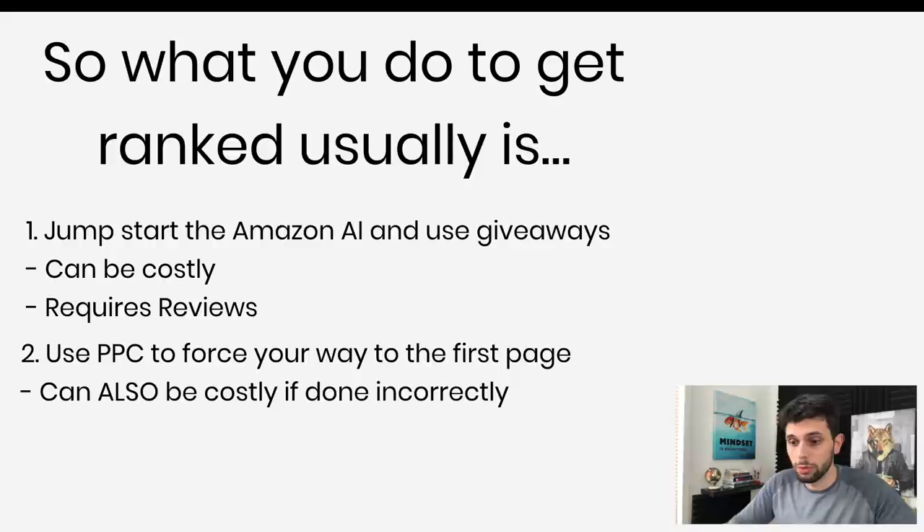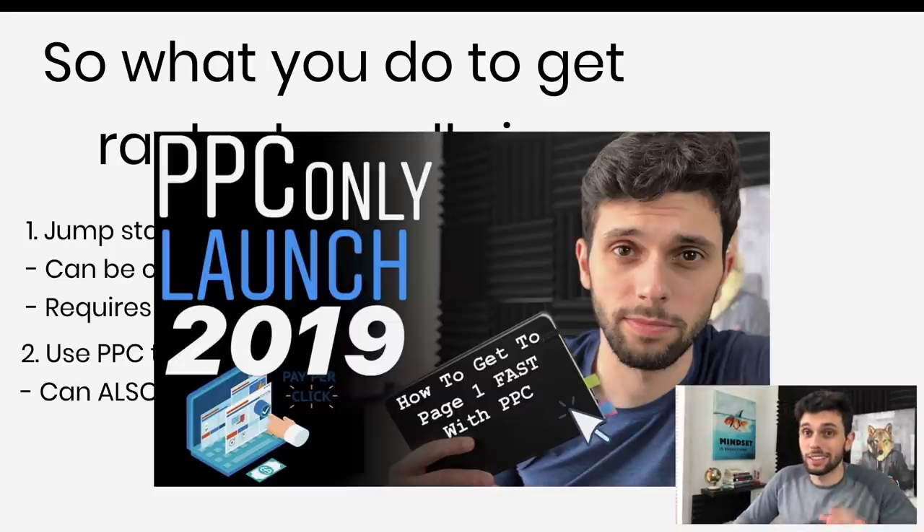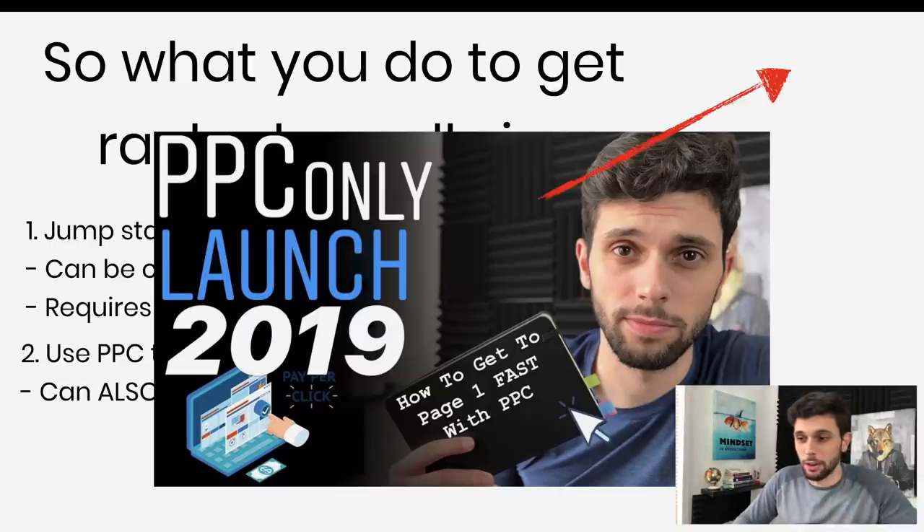What you usually do to get ranked is either try to jumpstart the algorithm with giveaways and fake sales to make it look like you're getting more sales — this works but can be costly and requires reviews — or number two, use PPC to force your way to the first page, which can also be costly if done the wrong way. I've actually come out with a video telling you exactly how to launch with only PPC, which you can check out after this one.